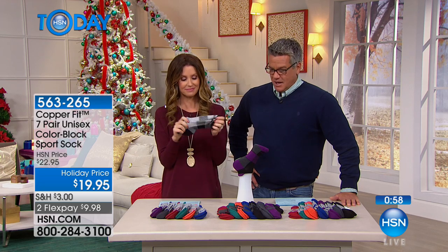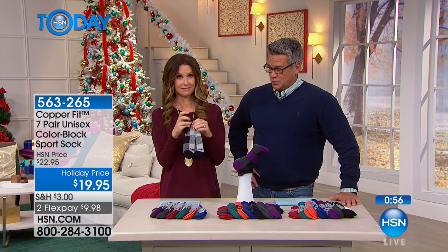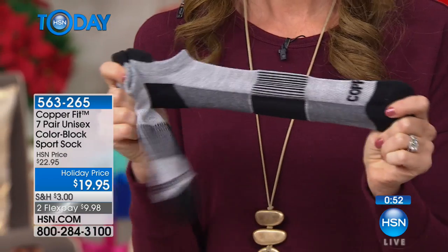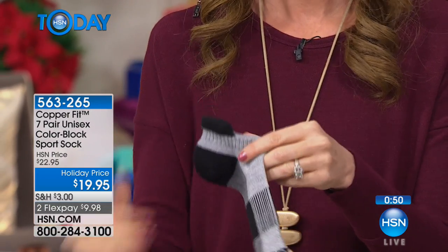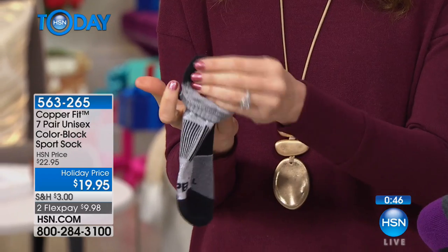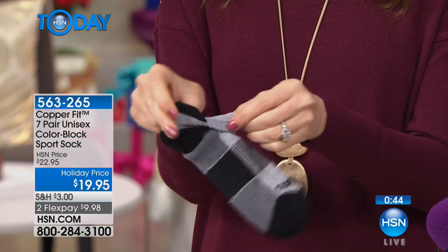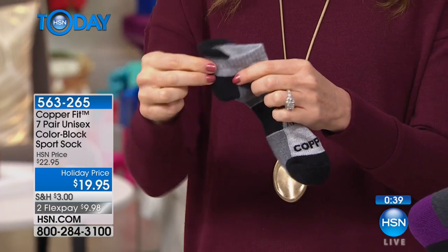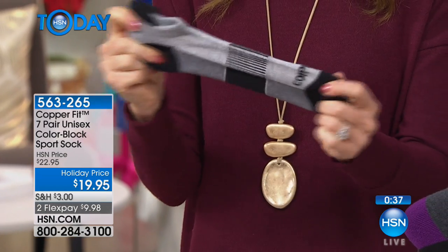When you get these, be prepared for total comfort — you're never going to want to take them off. I love them because they give me a little extra support in my running or walking shoes. They make my shoes fit better because of that extra support in the heel and toe.